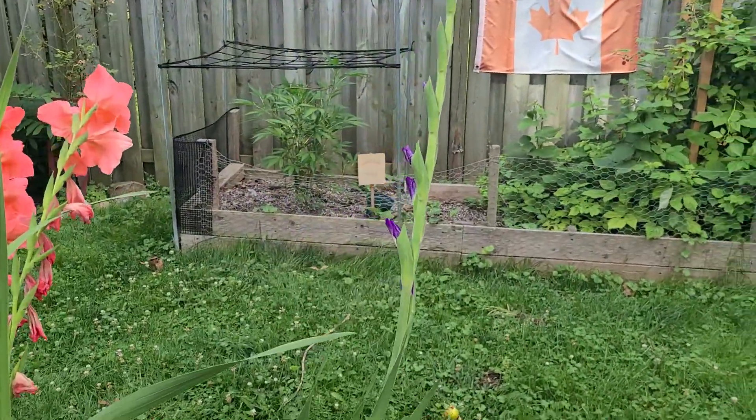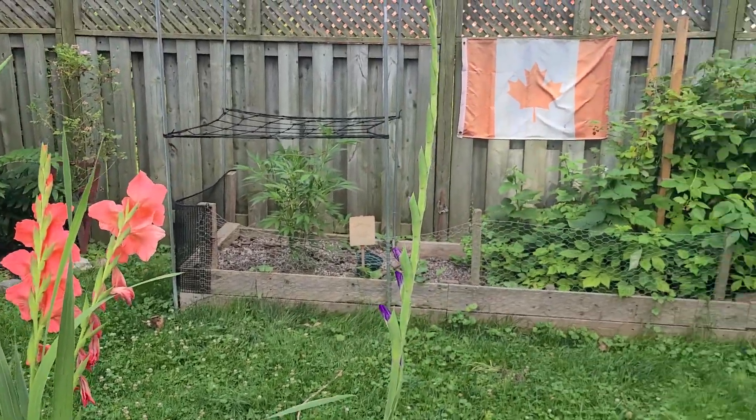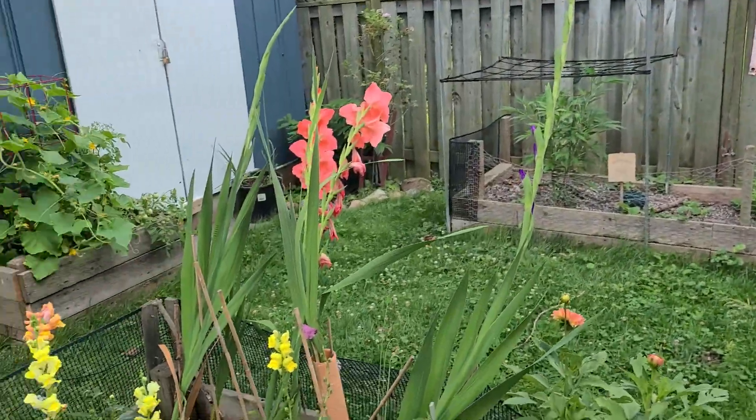Another purple gladiolus is popping. Pink ones are done there. But yeah, looking good, looking good.